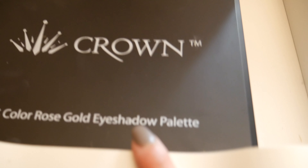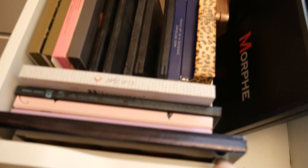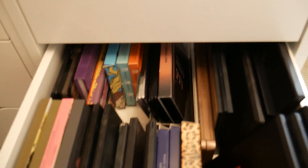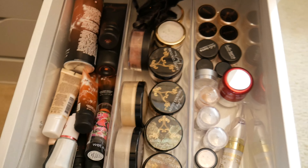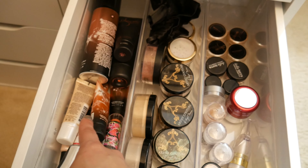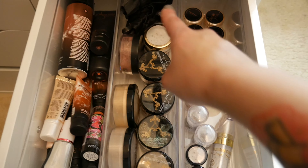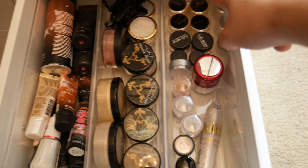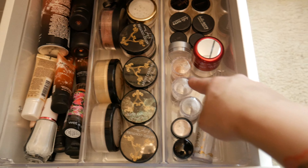Here is my candy drawer so my kids could let me live! This drawer right here is my bright Morphe color palettes. Right here is my all-neutral Morphe palettes. Right here is my Crown — I have OPV in here and Prime and Base in here.